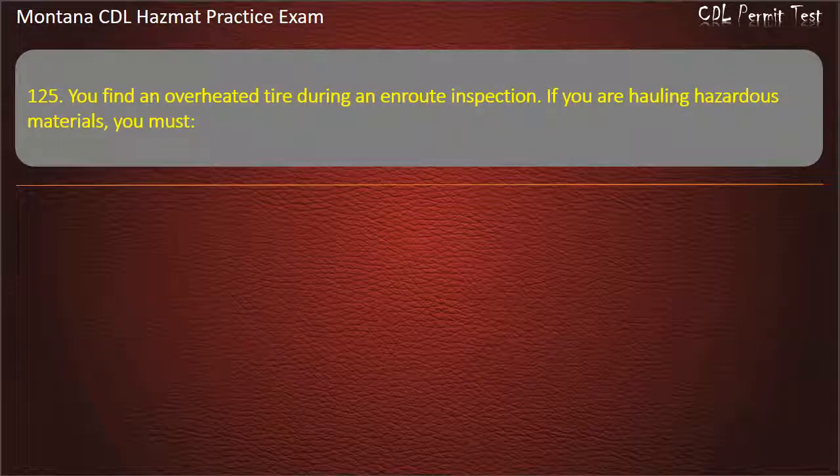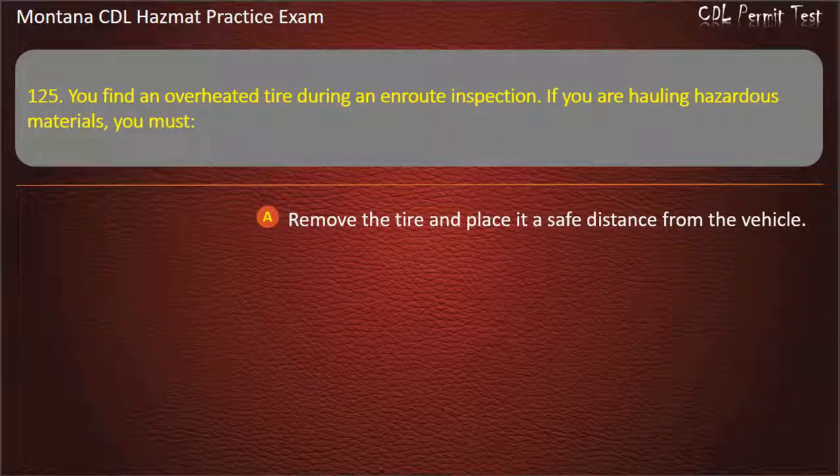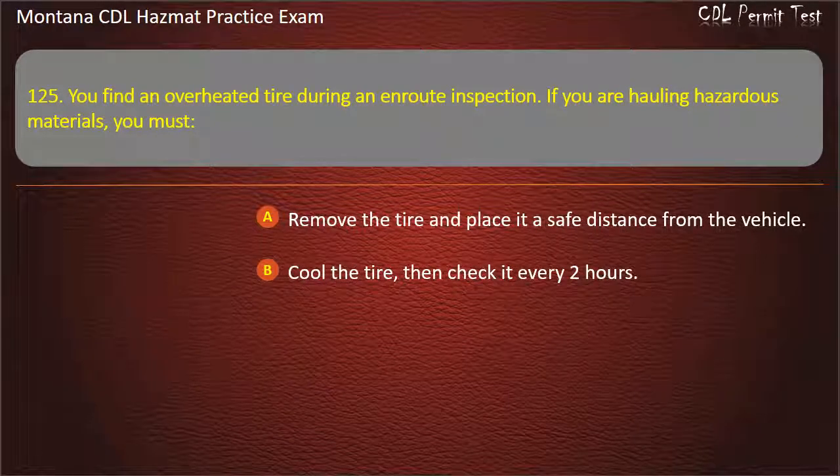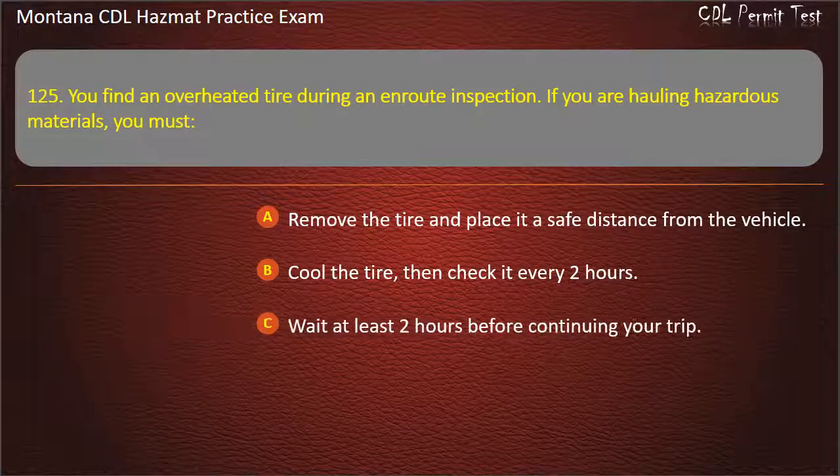Question 125. You find an overheated tire during an en route inspection. If you are hauling hazardous materials, you must: remove the tire and place it a safe distance from the vehicle; cool the tire then check it every 2 hours; or wait at least 2 hours before continuing your trip. Answer: Remove the tire and place it a safe distance from the vehicle.